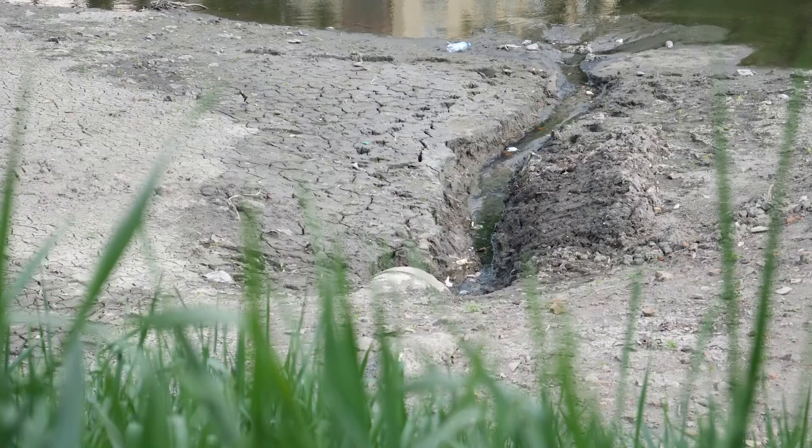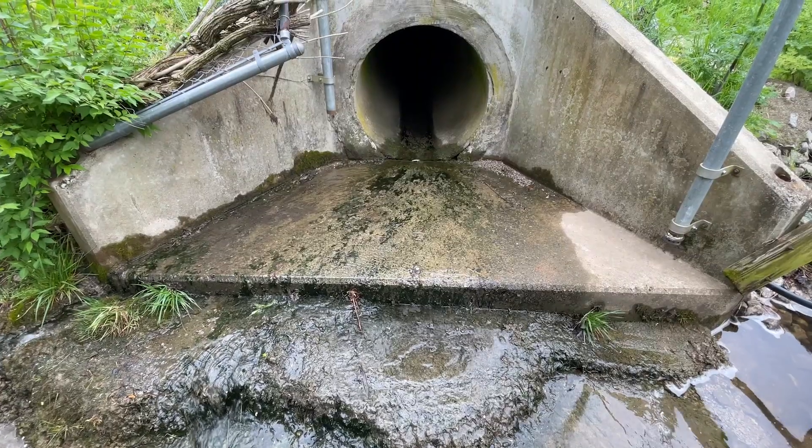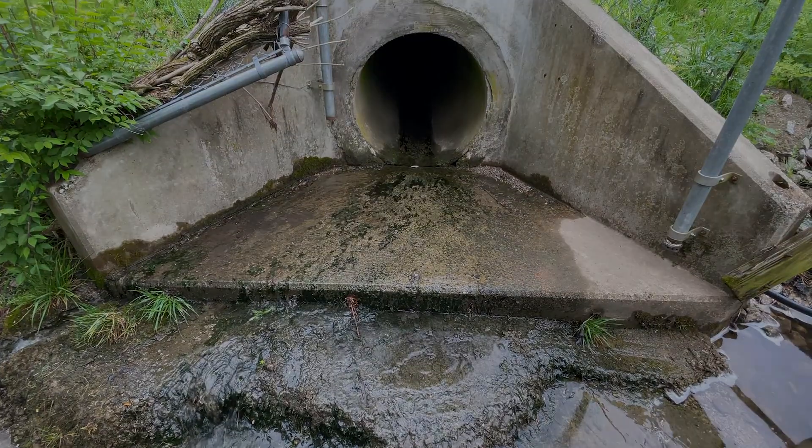Notify the Division of Water Quality of severe gullies or dam bulges on dams, damage to outlet pipes or structures, or unsafe conditions.